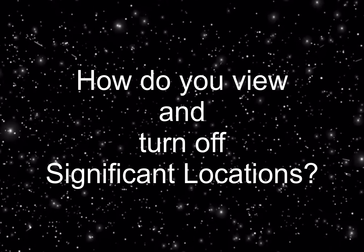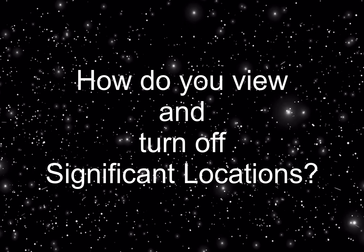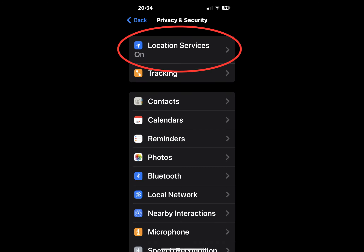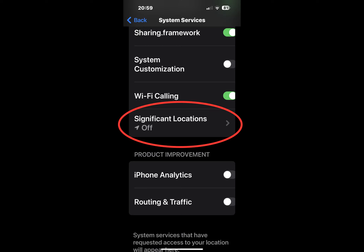How do you view and turn off Significant Locations? Significant Locations are found in your iPhone settings. If you want to see a list of your significant locations or turn it off, head to Settings, then Privacy, then Location Services, then System Services, and then Significant Locations.